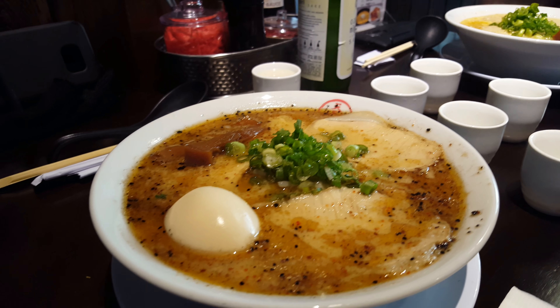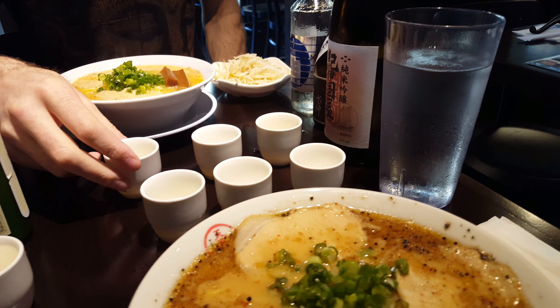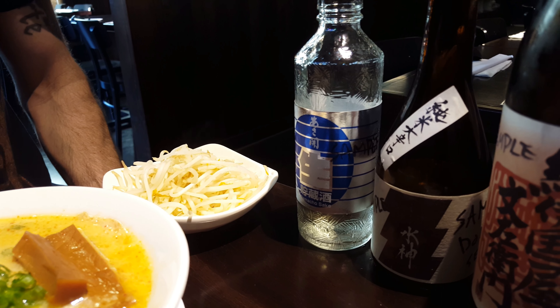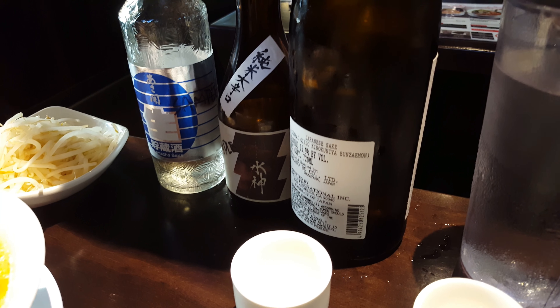We just had a complimentary sake tasting. We got a non-distilled sake, and then we got a very dry sake — Junmai dry.